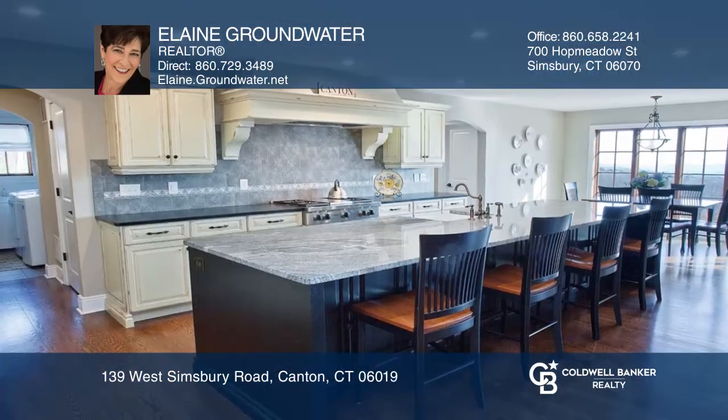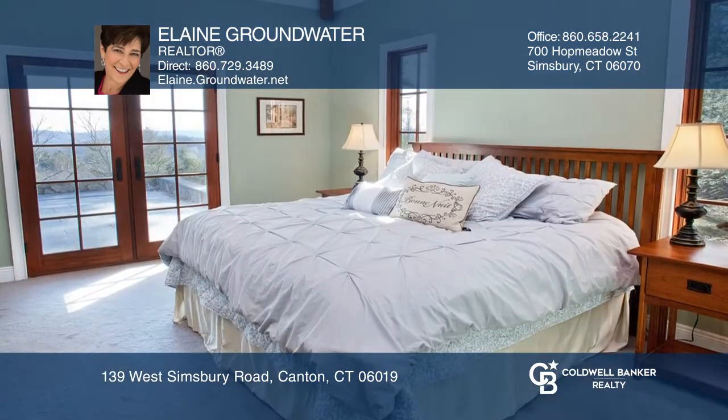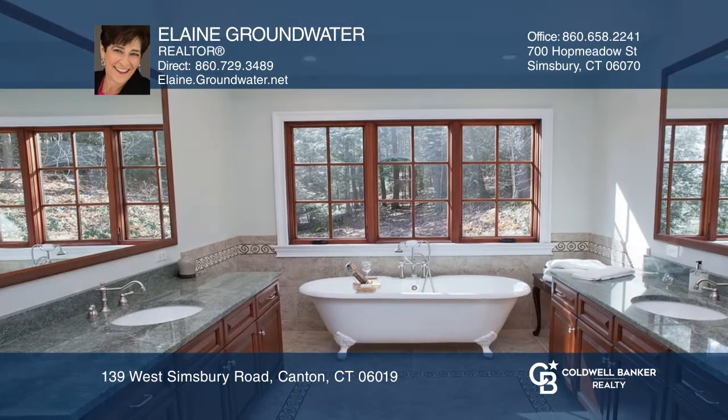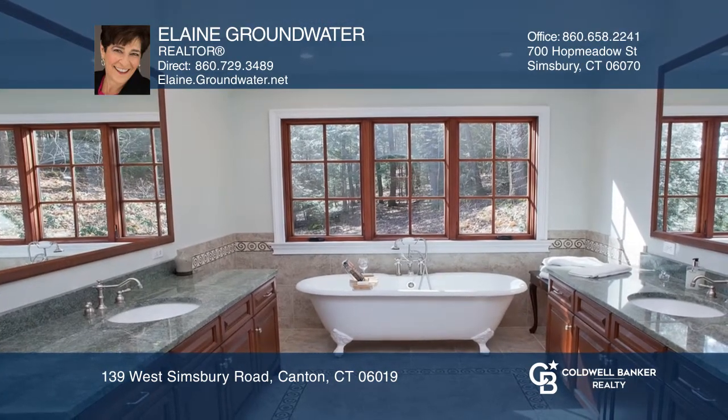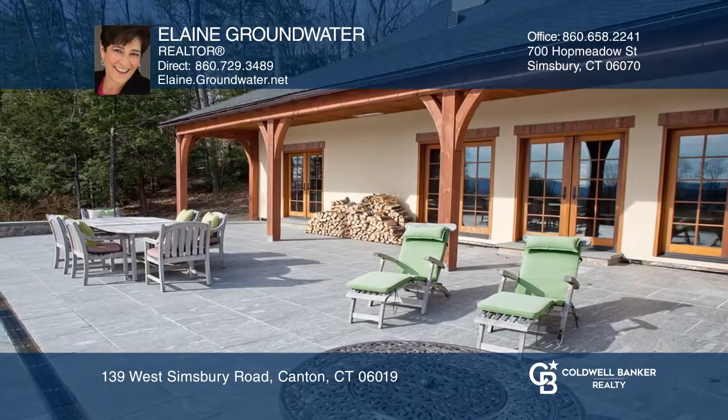Picture yourself cooking and entertaining with the leather granite counters with customized cabinetry, gourmet appliances, and extensive trim work, which displays the quality craftsmanship throughout. Come see this move-in-ready special private retreat.